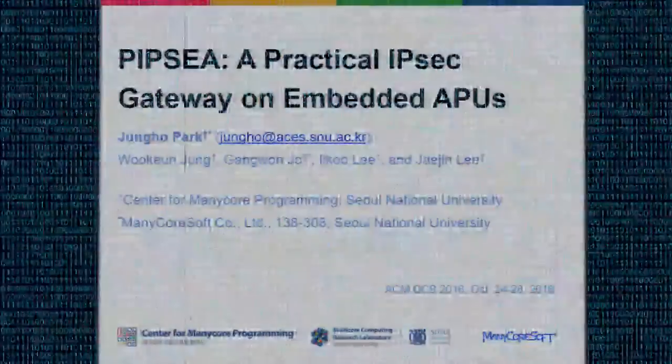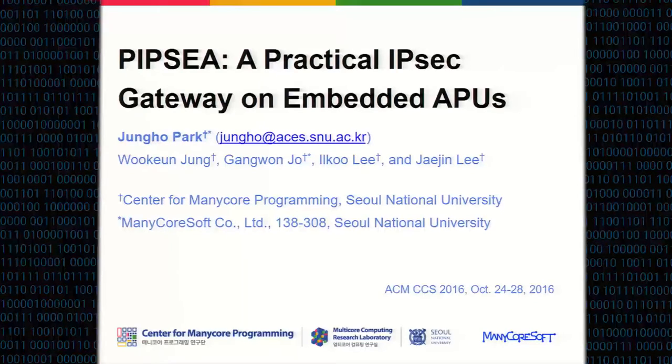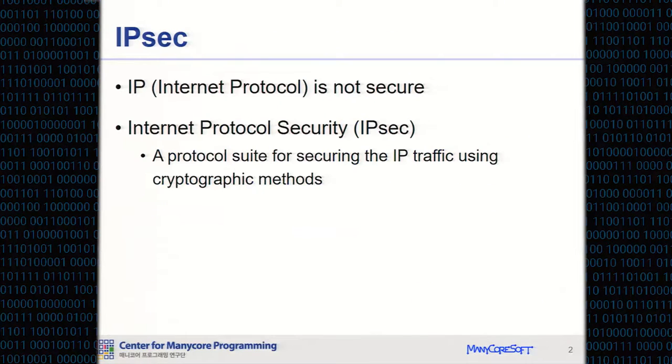This is a paper titled PIPC, a Practical IPsec Gateway on Embedded APUs. This is joint work with Wu Geun-jung, Kang Won-jo, Il-Guri, and my advisor Jae Jin Lee. Internet protocol is not secure itself.